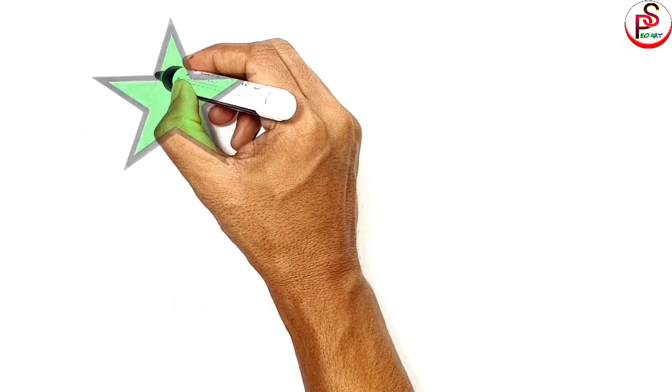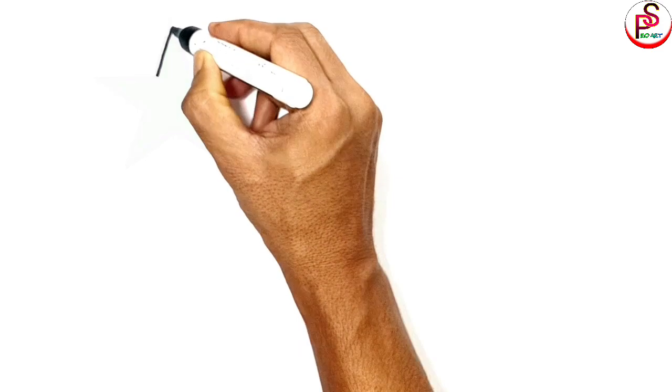Hello everyone, today I am drawing and coloring six different types of shapes. Let's see and learn.